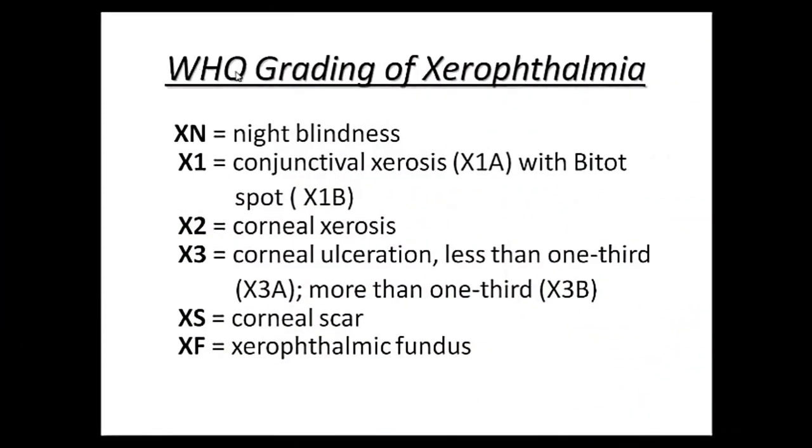Now let's see the WHO grading of Xerophthalmia. Xn is night blindness. In fact, night blindness is the first symptom of vitamin A deficiency.